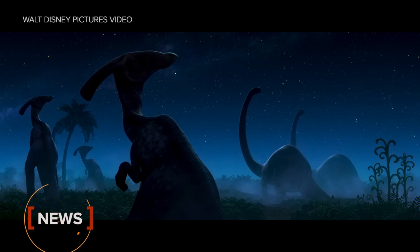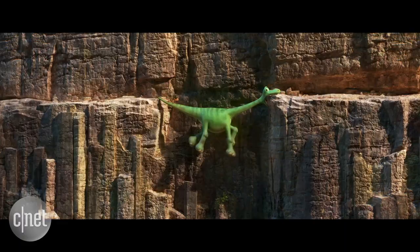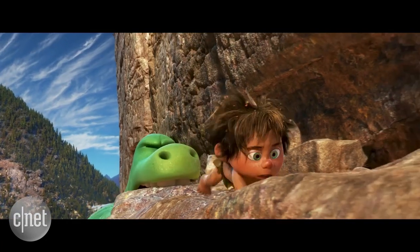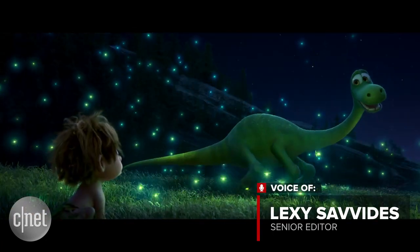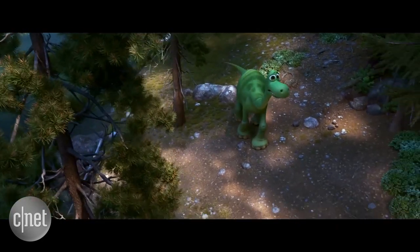Imagine if dinosaurs never became extinct. The Good Dinosaur tells that very story, set against the most detailed landscapes ever seen in a Pixar film.